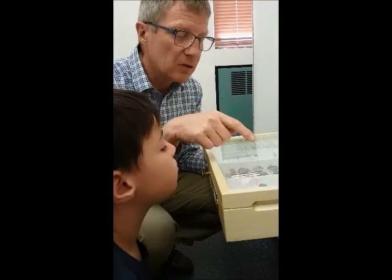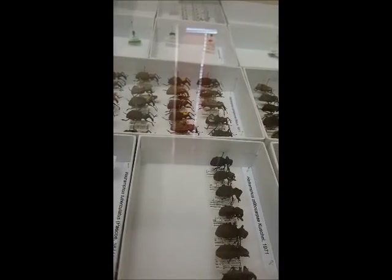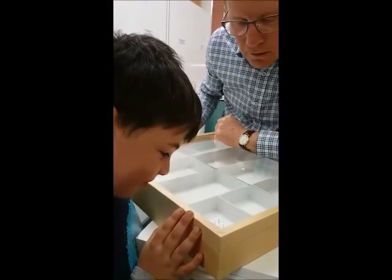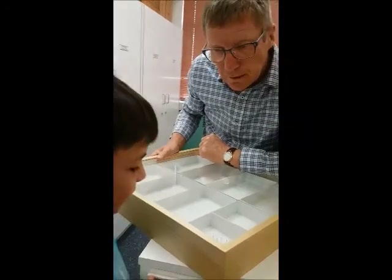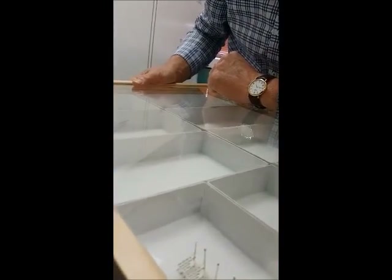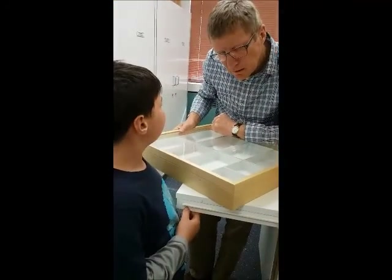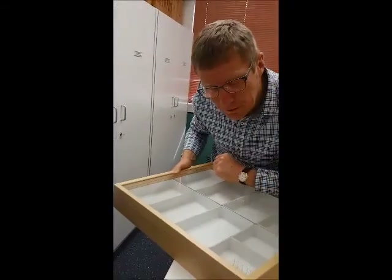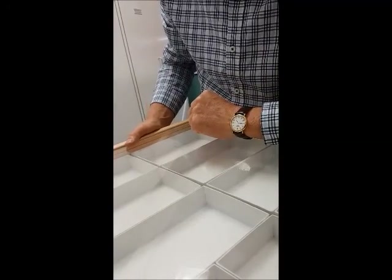The true weevils have these sort of elbowed antennae — see how they've got a kink in them — which giraffe weevils don't; they have more or less straight antennae. The smallest insects in our collection — I can't see them. They're on the ends there. Can you tell what they are? I can only see a teeny tiny dot. They're very, very small — they are tiny, tiny, tiny little wasps. And they live inside insect eggs.